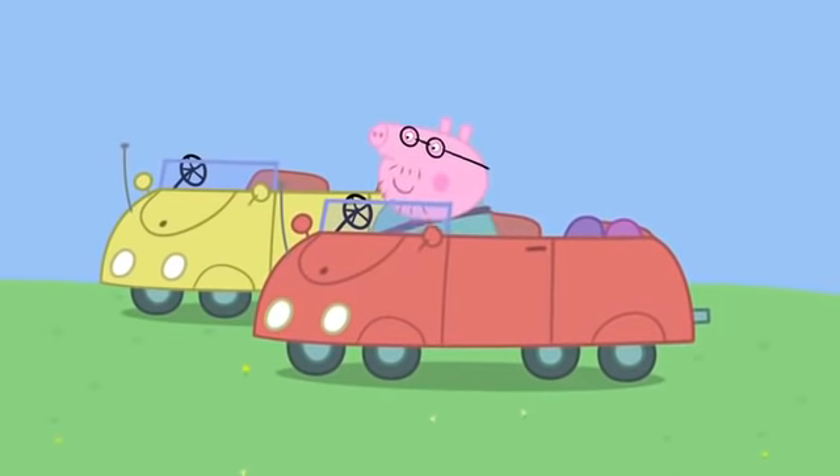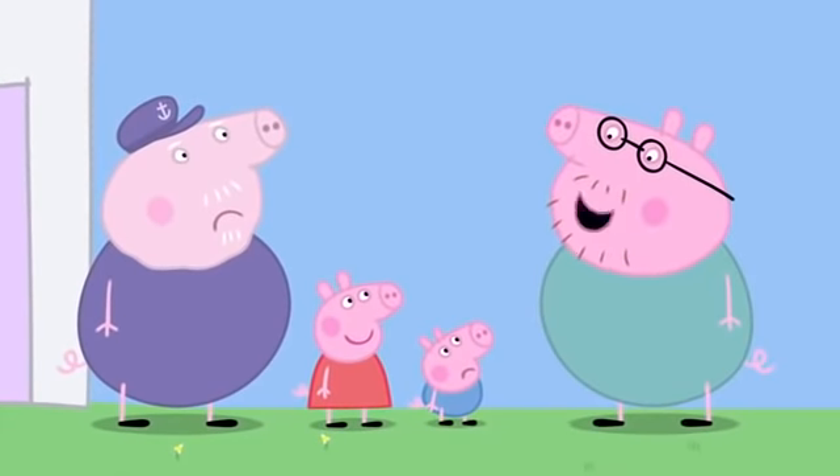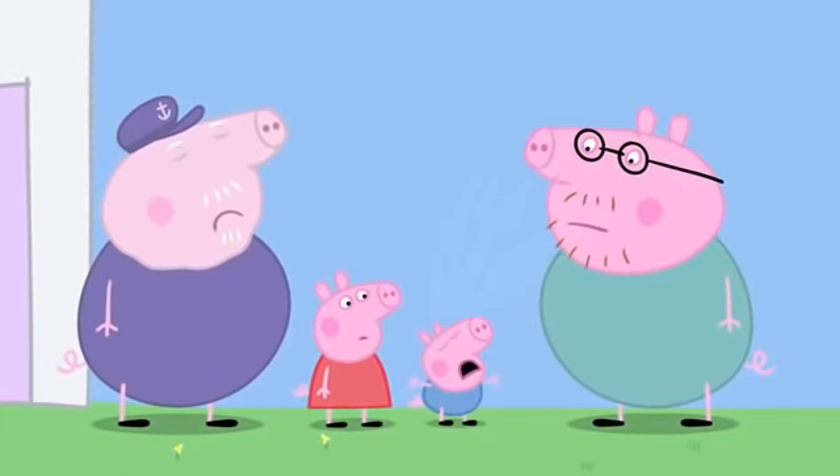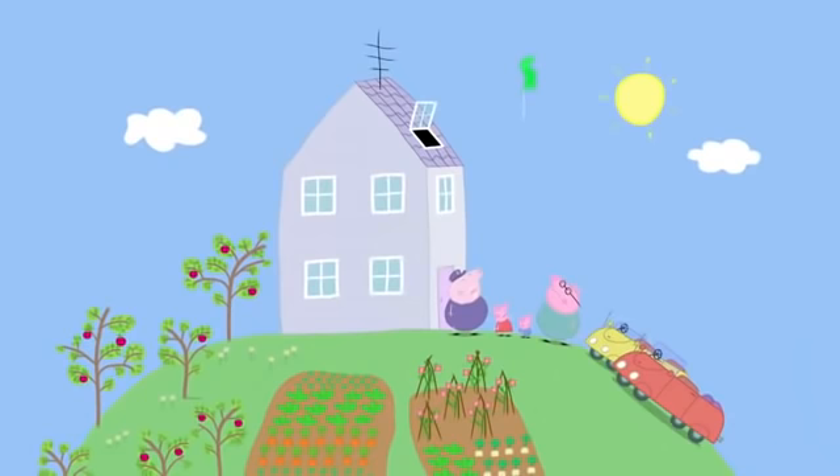Daddy Pig has come to take Peppa and George home. Hello, have you had a lovely time? We bought George a dinosaur balloon, but George let it go and it's flying to the moon.